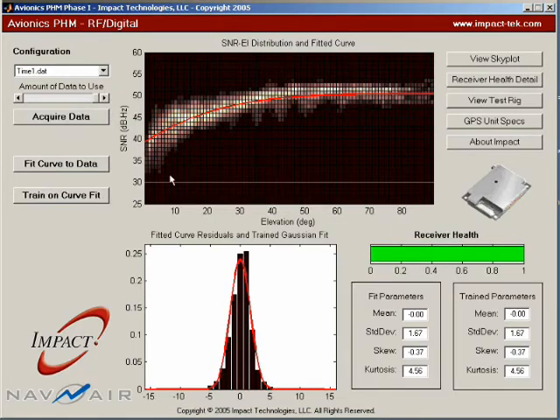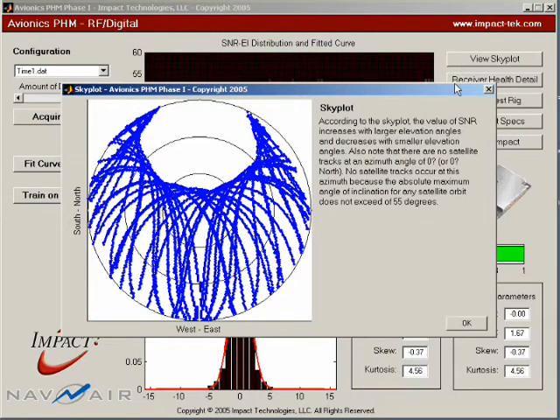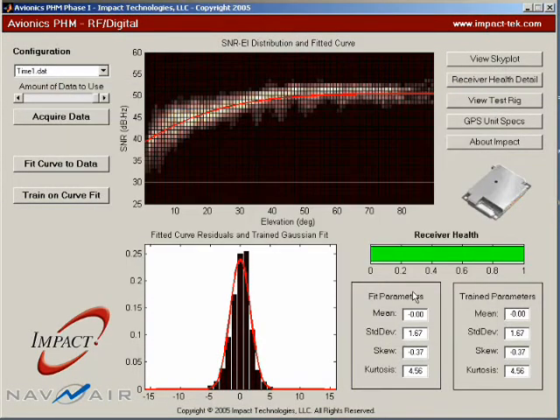A health index is calculated by comparing the feature values to baseline values shown in red on the graphs. A sky plot shows that the signal-to-noise ratio increases at higher angles of elevation.